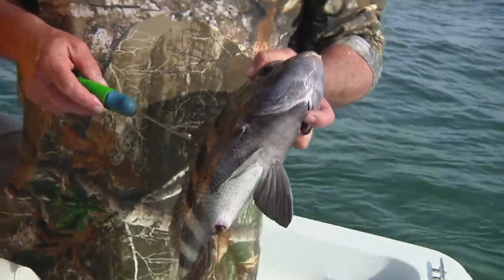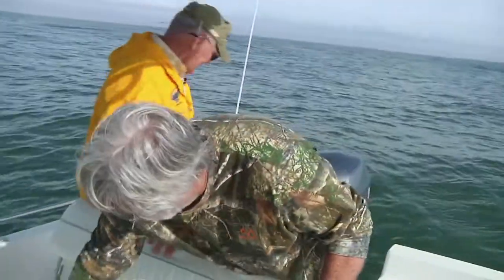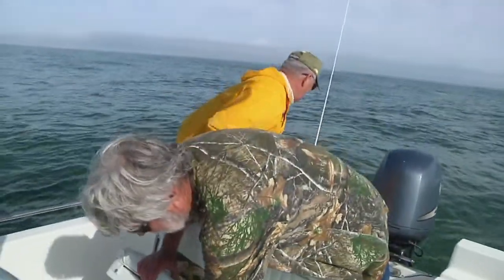I think we'll save a couple of these to eat for dinner. Yeah, we can do that, man. I love that. Awesome. I just got to catch one — I got a black drum.